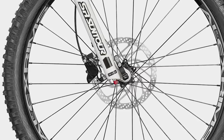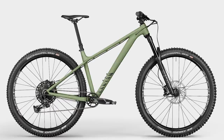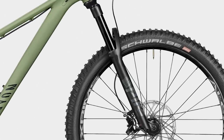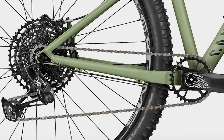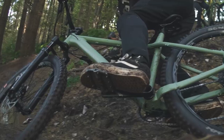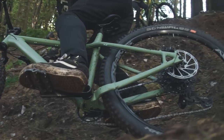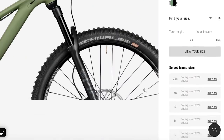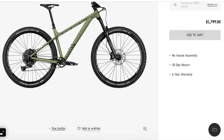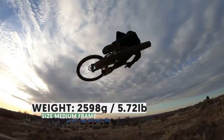The Stoic 3 for USA gets a Suntour XCR34 air fork, Shimano MT200 brakes, and 10-speed Shimano Deore drivetrain. The Stoic 4 features a RockShox Pike Select fork, SRAM Guide T brakes, and NX Eagle drivetrain. The reported weights are in the 32-pound range, so they're not light, but they're burly and they do look fun and capable enough. Canyon bikes are purchased directly from Canyon.com. Check out our Spectral 2.9 review from last week for more Canyon content.